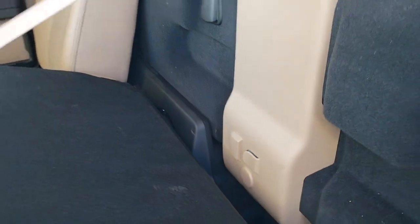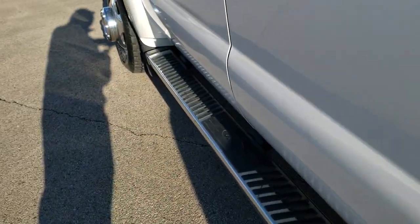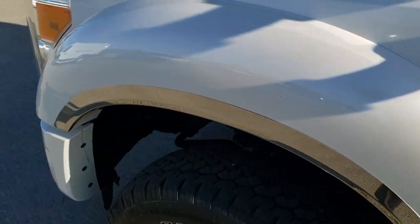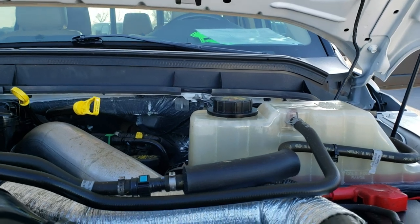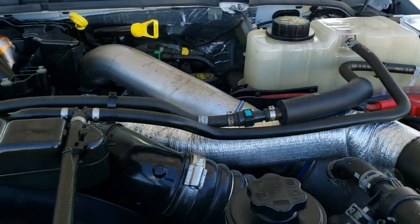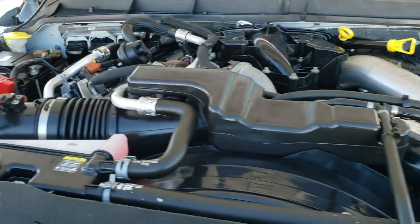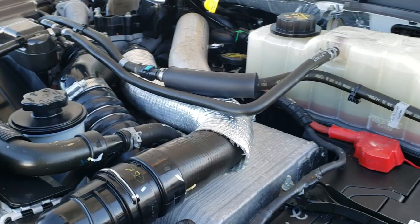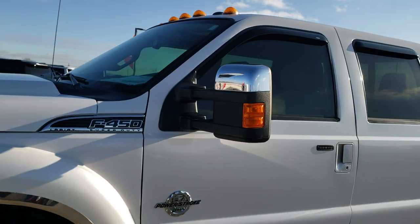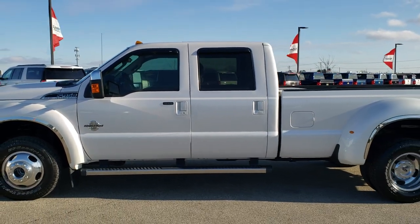Behind the seats is your subwoofer and your latch tether anchors. This doesn't have the conventional latch system but you do get the tether anchors so you can put car seats in the back. Also has the center cup holders and child safety locks on the back doors. Under the hood we have the 6.7 liter Power Stroke diesel engine — very clean, runs very smooth. This truck has been fully safetied and inspected by our service shop, has a fresh oil and filter change, all fluids checked and topped off, gone through mechanically 100%. I would highly recommend it from a quality and condition standpoint. You don't see too many frames and underbodies that clean on a truck of this year.